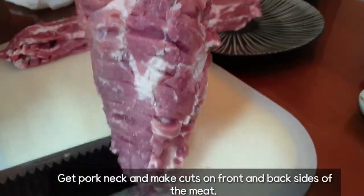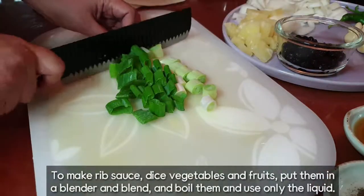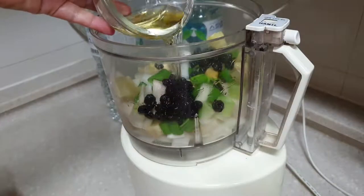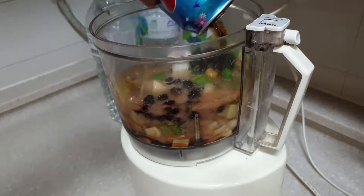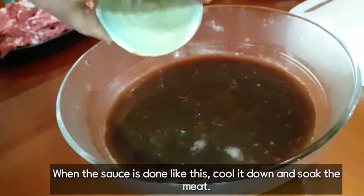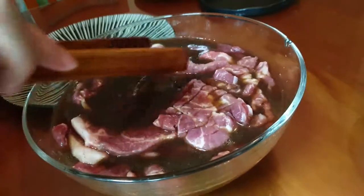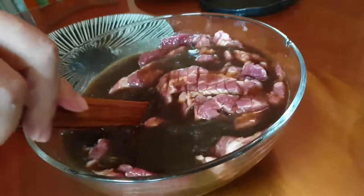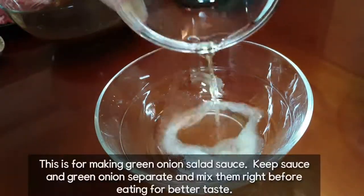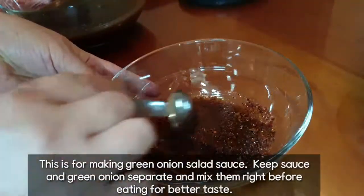Cut gaps in the neck and make cuts on the front and back sides of the meat. To make rib sauce, dice vegetables and fruits, blend them and boil, then use only the liquid. When the sauce is done, cool it down and soak the meat. To make green onion salad, cut green onion thinly and soak in water for 20 minutes. Keep the sauce and green onion separate and mix them right before eating for better taste.